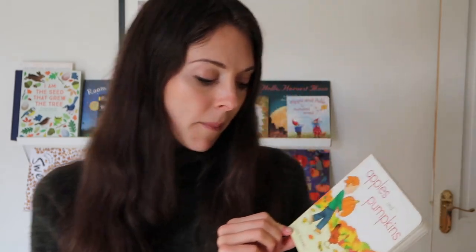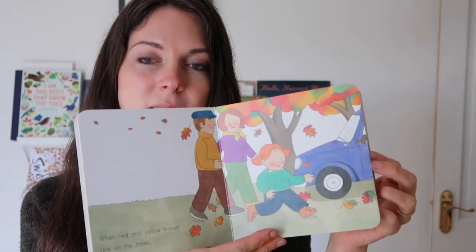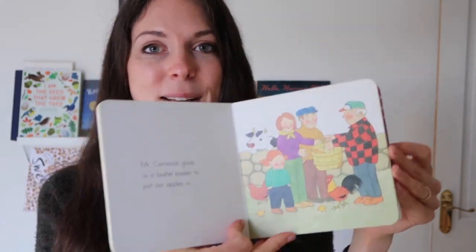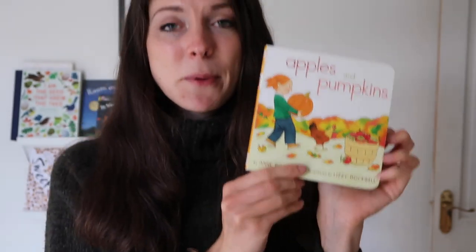This book here is another firm favourite — it's called 'Apples and Pumpkins' by Annie Rockwell. This one really helped Rupert's speech development last year. There was something about this book and the way I could read it to him that really clicked with him and he loved it. I'm excited to bring it back and also introduce Toby to this one. Rupert loves pumpkins and Toby loves cars, so this will definitely be read quite a lot I imagine.